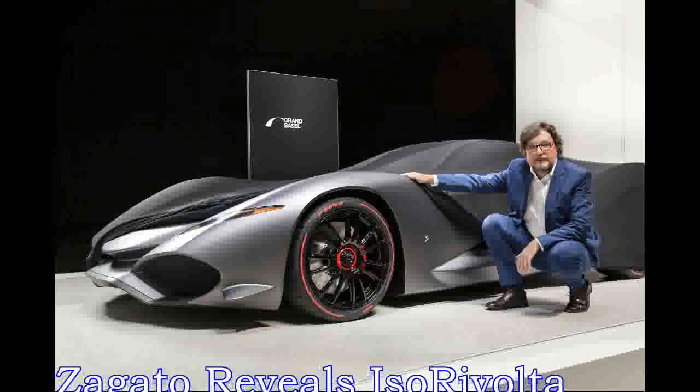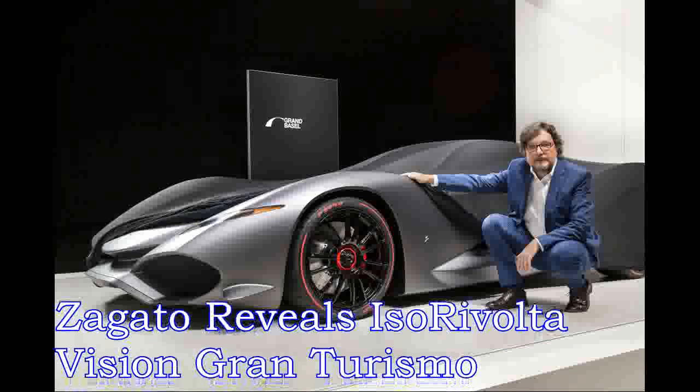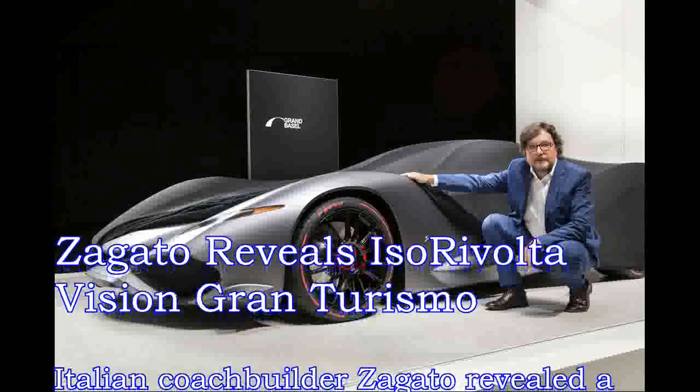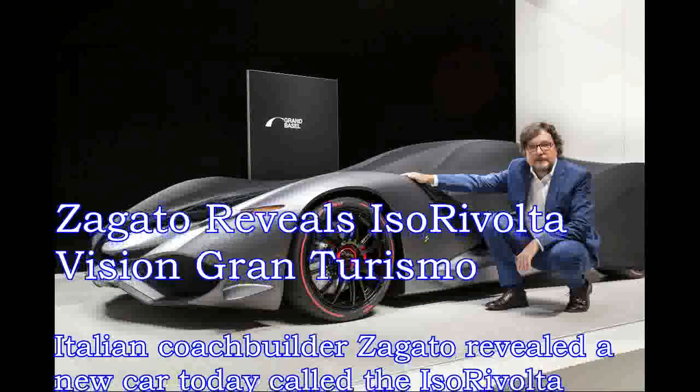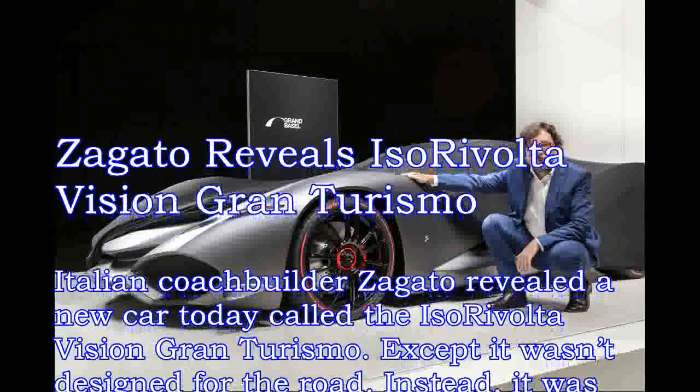Italian coach builder Zagato revealed a new car called the Isara Volta Vision Gran Turismo — except it wasn't designed for the road. Instead, it was designed for Sony's racing video game, Gran Turismo Sport.